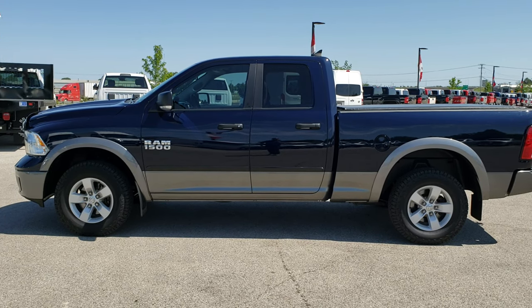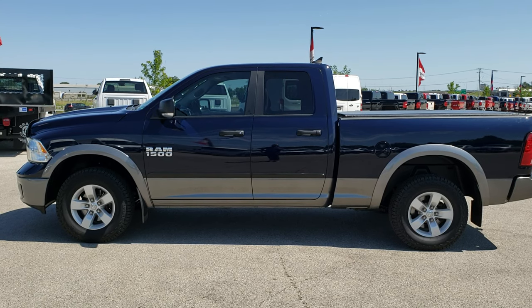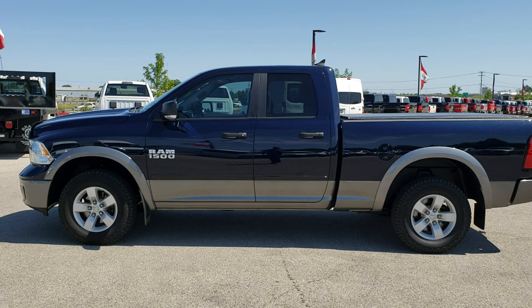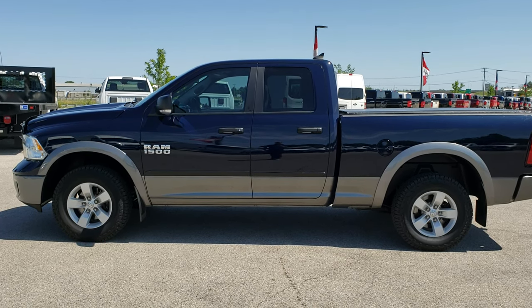In a moment you'll see a link to more half-ton truck videos like this one on your right, and a link to this vehicle on our website at the bottom. Click those and check us out. We really look forward to helping you with this super clean 2013 Ram 1500 quad cab short box Outdoorsman. Thanks again.